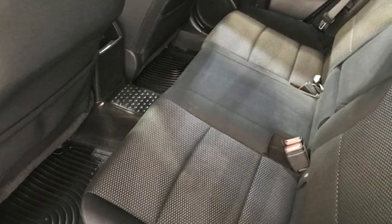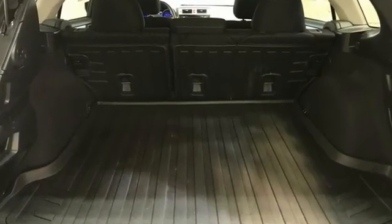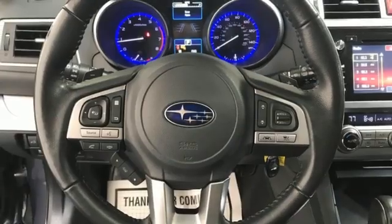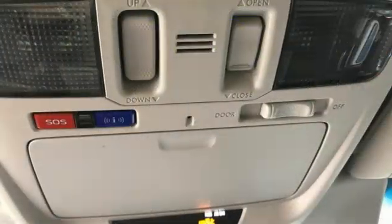H4 engine, dual zone climate control, Bluetooth wireless audio streaming, front heated bucket seats, external memory control, active grill shutters, AHA Selective Service Internet Access, and Starlink.